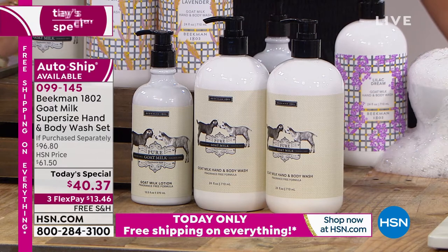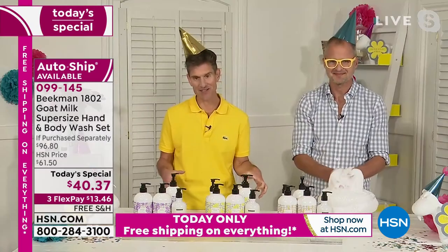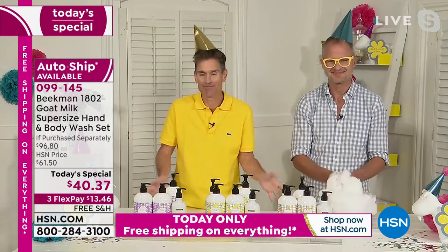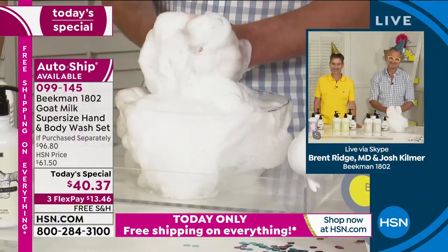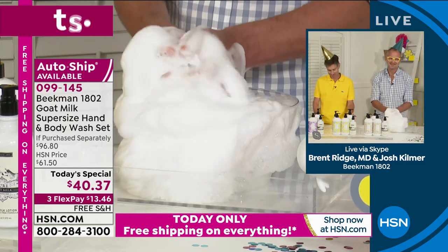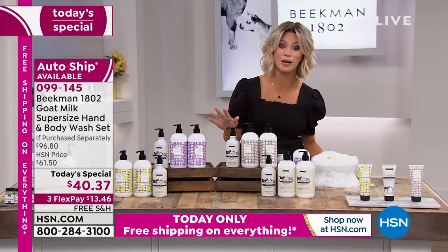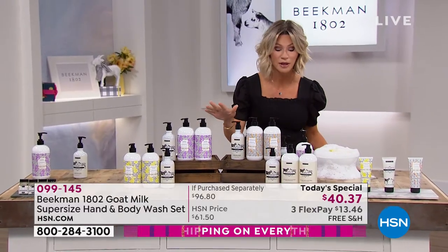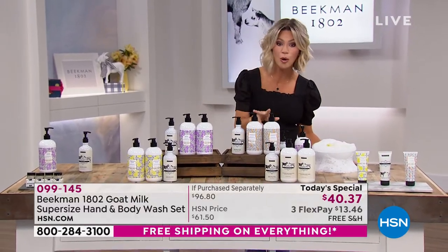We were so honored to be asked to kick off birthday month for HSN, because what other company on their birthday gives you a free full-size bottle? You can also secure this on auto-ship — every 120 or 180 days, whenever you want, you'll receive two more bottles.